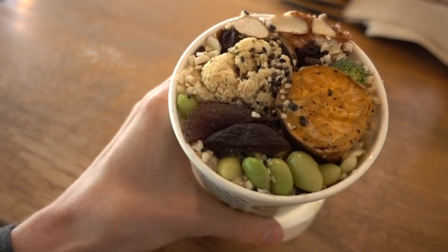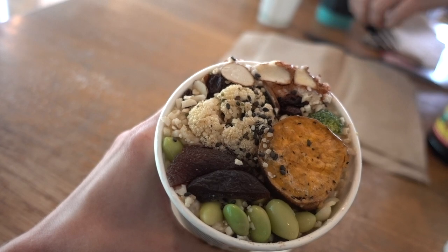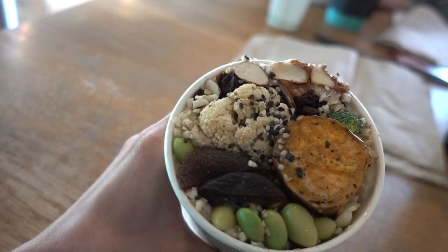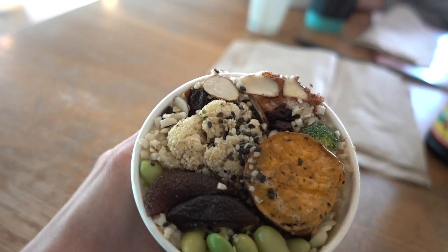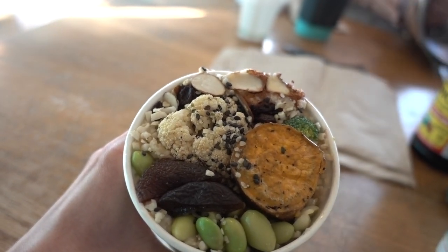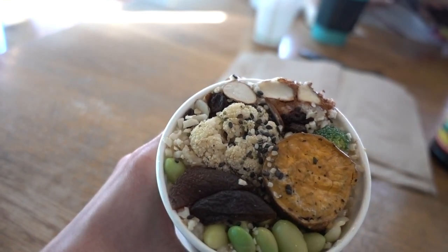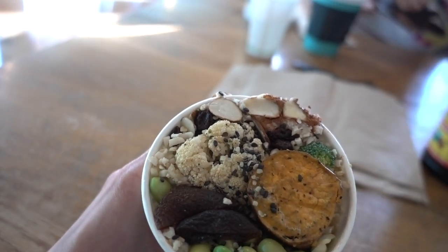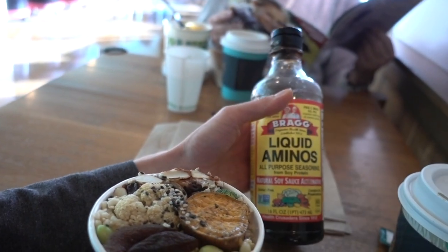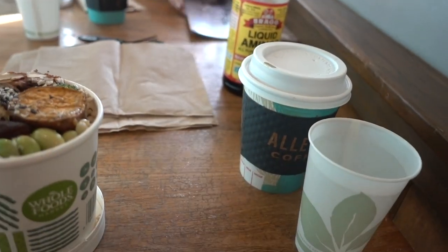I got a rice cauliflower medley — it's new — just riced cauliflower with riced broccoli as well, or little broccoli chunks. Then I got some roasted cauliflower. I mixed in edamame, almonds, raisins, a sweet potato piece, and some dried apricots. On top are black sesame seeds, white sesame seeds, hemp seeds, and chia seeds. There's also some raisins and cinnamon thrown in, and I'm going to jazz it up even further with a few drops of liquid aminos. And I just got an Americano as per usual.